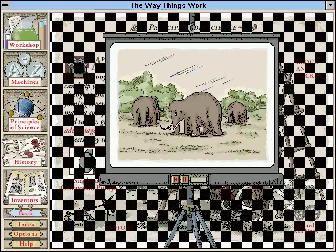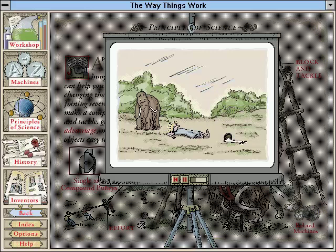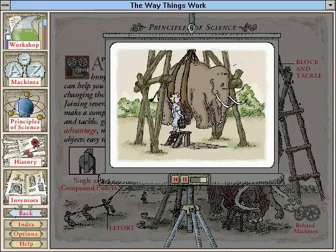I found on my travels that mammoth milk was highly nutritious, though obtaining it was a dangerous task, the animals being notoriously touchy. I decided that some form of harness was needed. I used a system of wheels to lift the beast, and was surprised to find that the more wheels I ran the rope over, the easier it was to lift the mammoth.